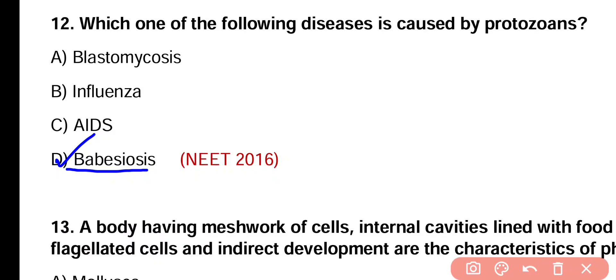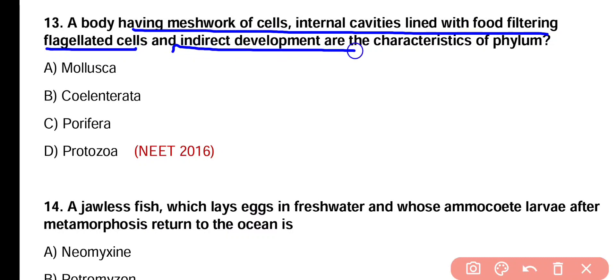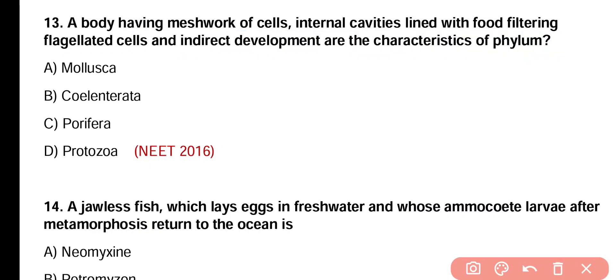Question number 13. A body having meshwork of cells, internal cavities lined with food-filtering flagellated cells, and indirect development are characteristics of phylum — Mollusca, Coelenterata, Porifera, or Protozoa. Correct answer is option C. The animals of phylum Porifera have a body with meshwork of cells, internal cavities lined with food-filtering flagellated cells, and indirect development.